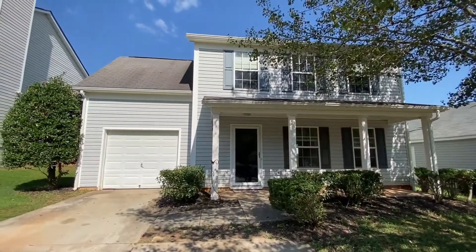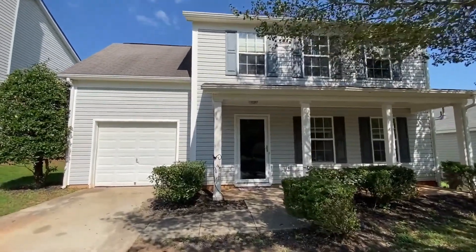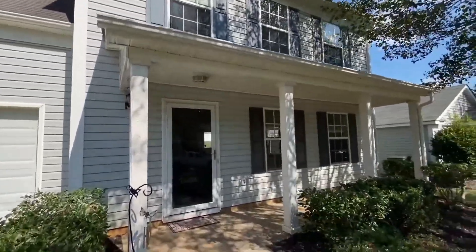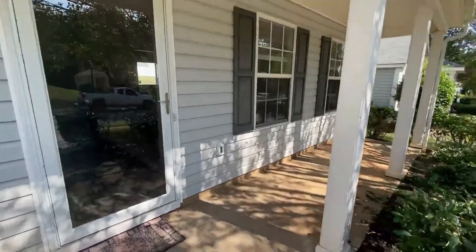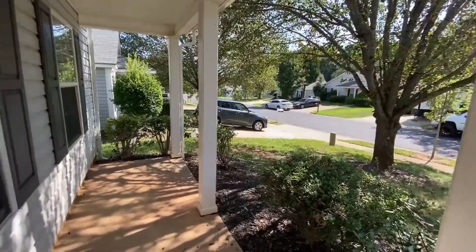Hello and welcome to 12218 Stewart's Crossing Drive, a three-bedroom plus bonus room, two-and-a-half bath, one-car garage in Charlotte, North Carolina. This great home welcomes you with a lovely covered front porch.